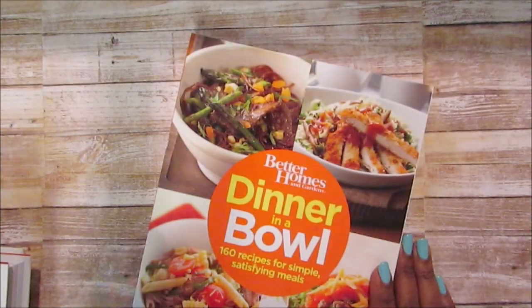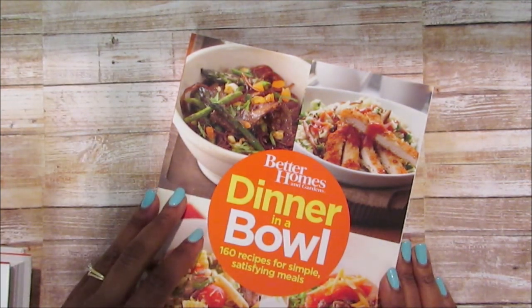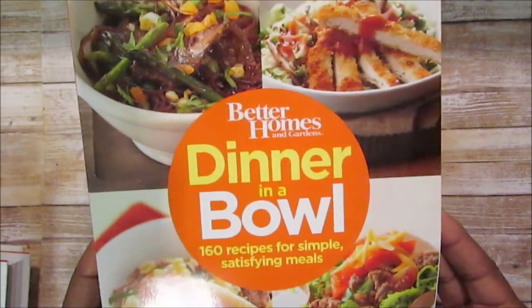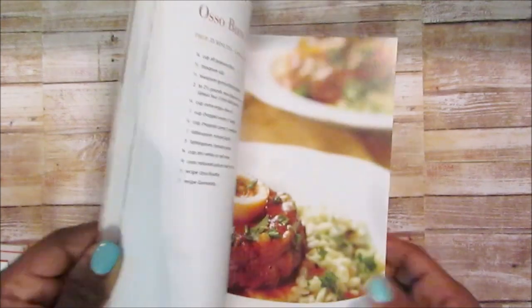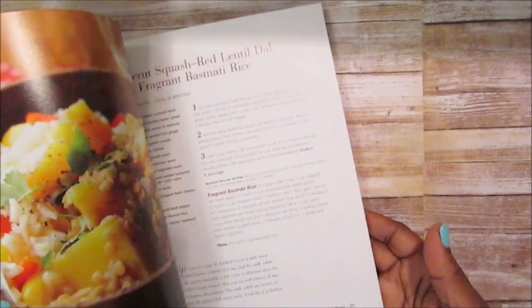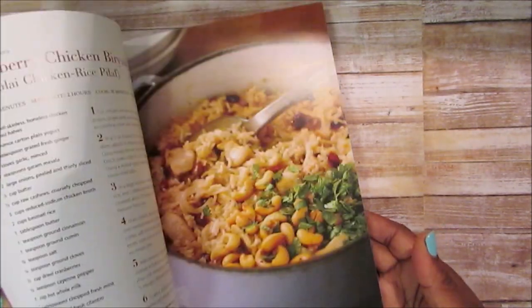I was trying to purge the other day and I had a lot of books I got last year — like home decorating books — and I need to go through those for ideas. I also picked up the Better Homes and Gardens 'Dinner in a Bowl: 160 Recipes for Simple Satisfying Meals.' This was the only one, otherwise I would have gotten mama one too. I seem like I'm cooking the same old things and I've been so busy I haven't had time to cook.